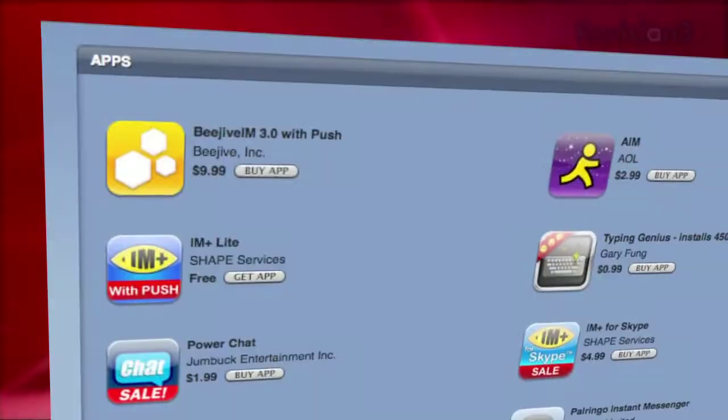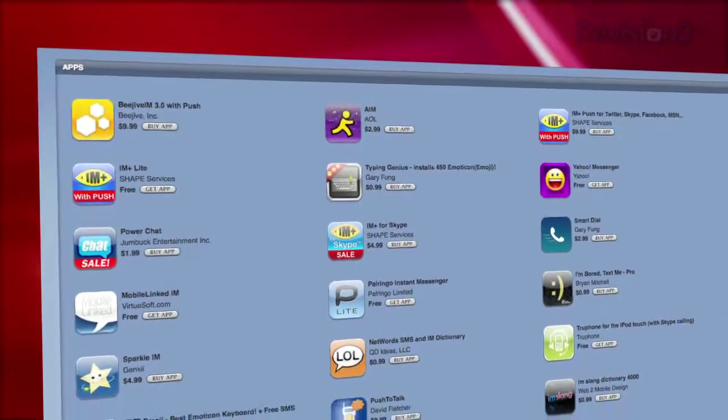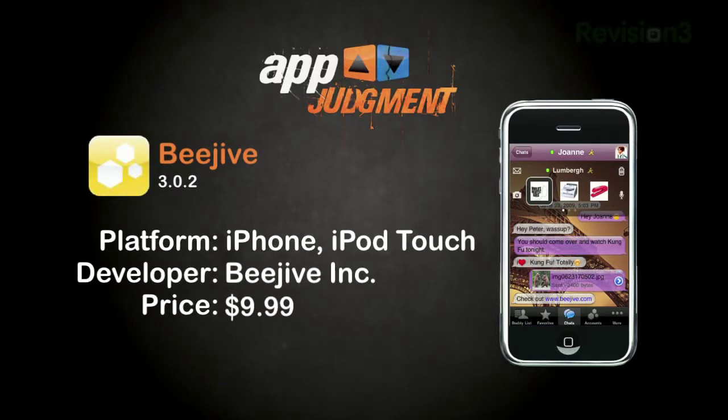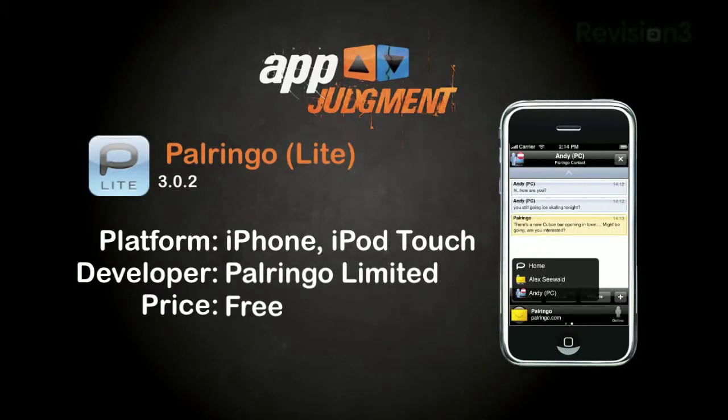With the help of eagle-eyed viewers like Andre and Lucas, we were able to narrow it down to a few notables. There are tons of IM apps available with a wide range of prices and quality, but today we'll focus on three in particular — two paid apps and one free one: Beehive and IM Plus, which are $10 each, and Palringo Lite, which is free. All three feature push notification, which lets you receive messages when your app is not open on your screen, and all three support a variety of accounts. So what's so great about the pricey ones? And can you get away with not paying for IM on the iPhone? Let's check it out.